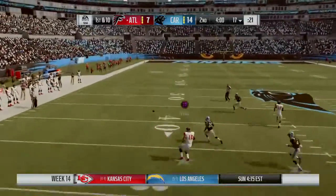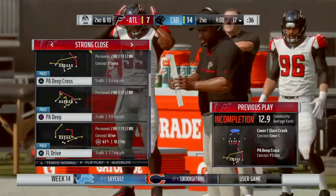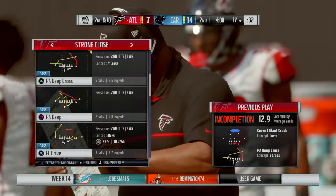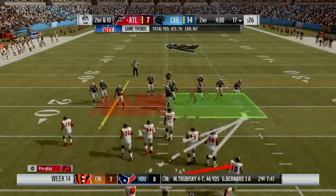Back to throw, and this one is incomplete. What I've liked defensively is that they've shown them a lot of different looks in the first half — they've come after them, they've sat back. That's what you need to do to keep an offense guessing, and they certainly have kept them on their toes. That's why they haven't had much success on the scoreboard. So now second and ten after the incompletion on first down.